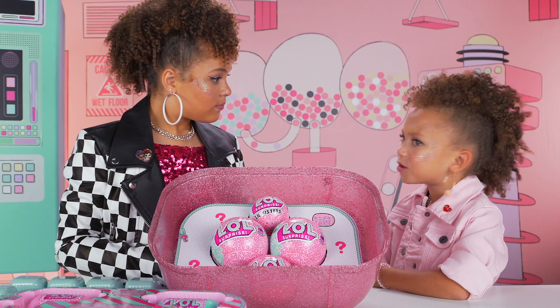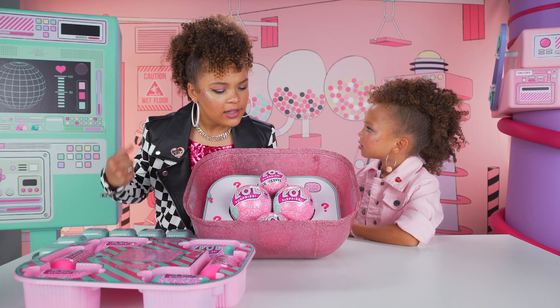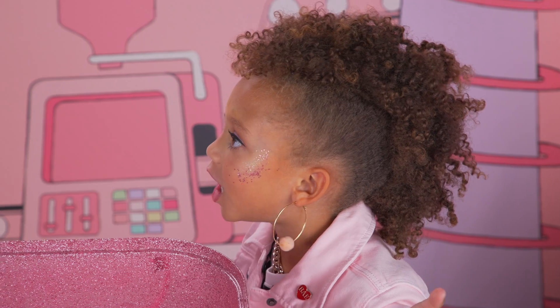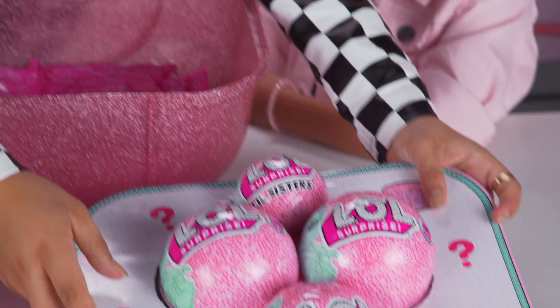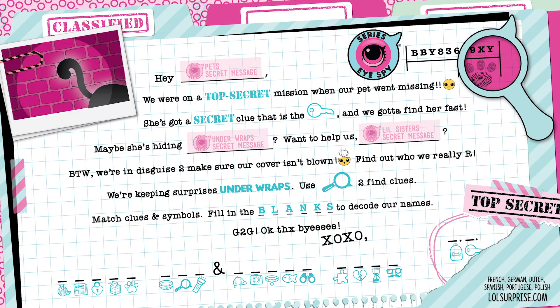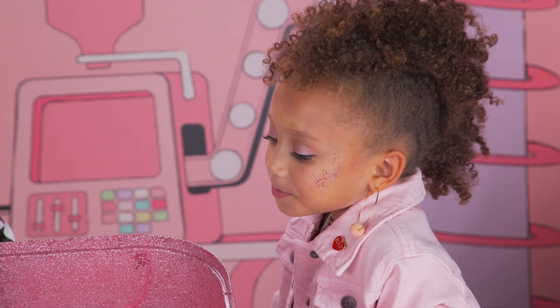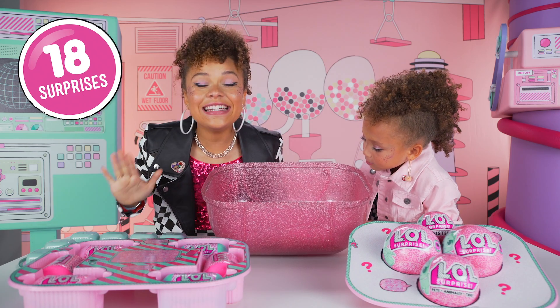The third layer has 26 surprises. There are four L-O-L Surprise Balls — two big sisters, a little sister, and a pet. Tahani, what if these are the two L-O-L Agents on their secret mission? What if this is their missing pet? This would be amazing. And look, the fourth layer has 18 surprises.